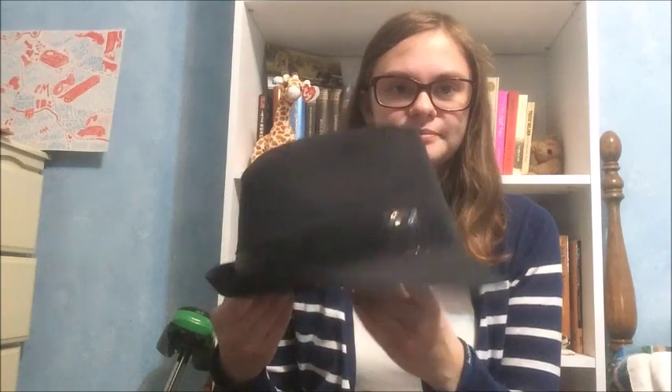Let's get started with the hats. This one's just like a fedora type hat — I think I bought this for our school spirit week for some costume or something. Yeah, it has some sequins around it.